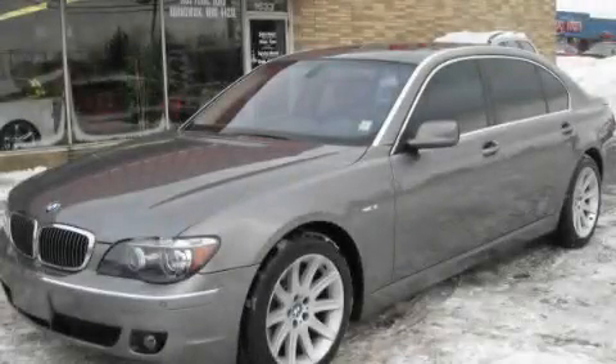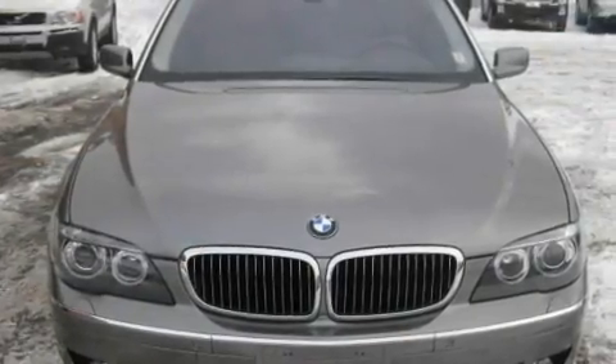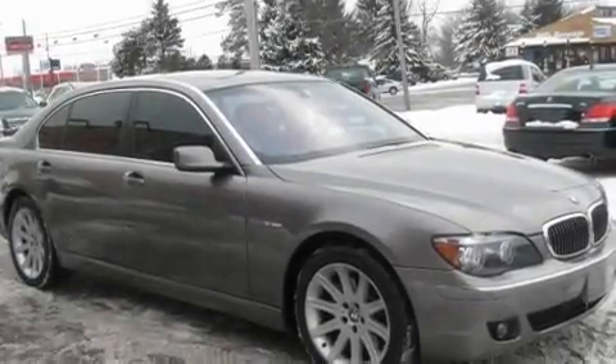This is a 2006 BMW 7 Series, a luxurious package designed with the finest elements in mind. It features a 4.8 liter 8-cylinder engine and an automatic transmission.